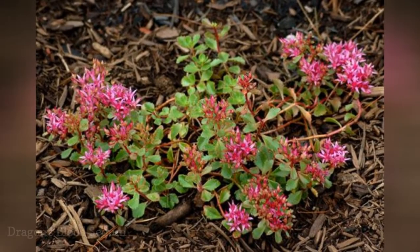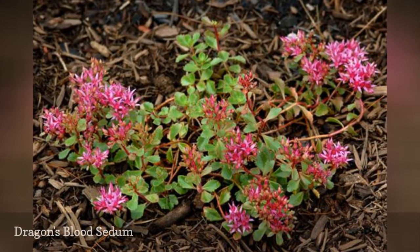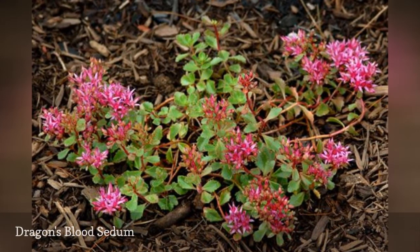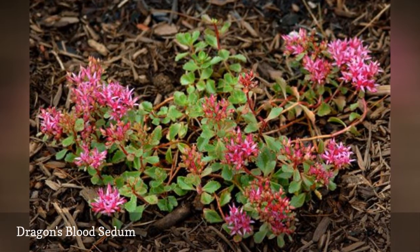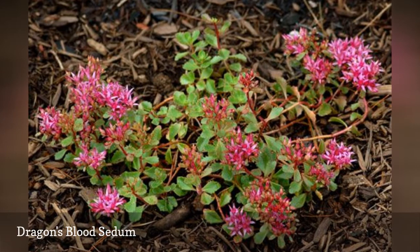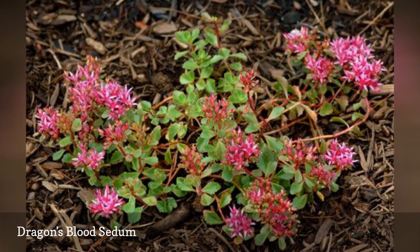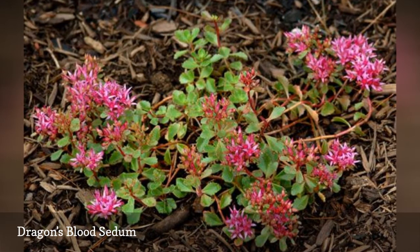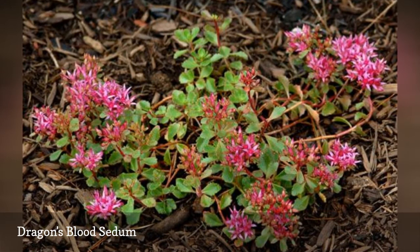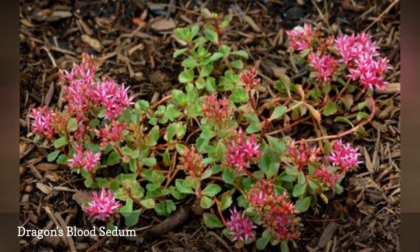With a common name like Dragon's Blood, one expects a lot of color out of this sedum — but how many colors you get depends on the amount of sunshine you give it, among other factors. Sedum spurium 'Dragon's Blood' is a mat-forming sedum that grows to 6 inches and produces pink-red flowers in June and July. Other cultivars include 'Bronze Carpet,' which has bronze foliage and pink flowers; 'Fuldaglut,' which has reddish foliage and scarlet flowers; and 'Tricolor,' which has leaves with pinkish-white margins.